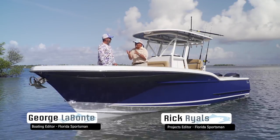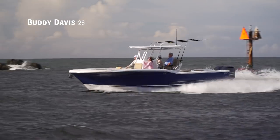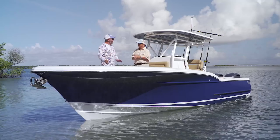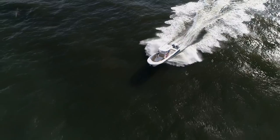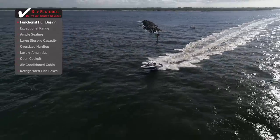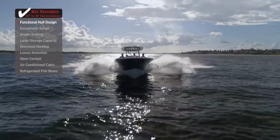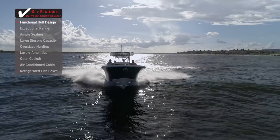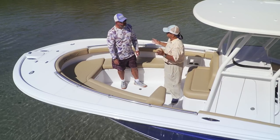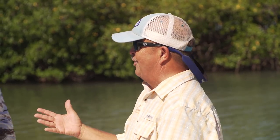Welcome aboard the 28 Buddy Davis center console — it's a sport fish on a trailer. This style of boat is built for big weather, and when you get in a boat like this, you feel secure. That bow flare is going to kick all that spray out to the sides. Going out the inlet when it's a little choppy, you're not going to get wet on a boat like this — it's built to knock down seas. We went blowing through the inlet and didn't take a drop. This boat is built by a custom boat builder, and the features are what you want them to be.